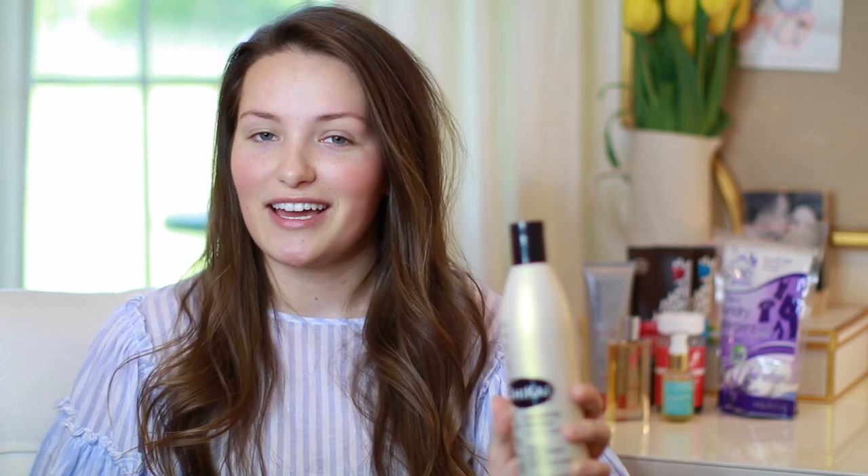Moving on with the hair care topic, I want to talk about my shampoo and conditioner at the moment. I'm using the Shakai Henna Gold Highlighting Shampoo — this stuff is amazing. It gives me a lot of body compared to my old shampoo. It just stays more than it used to, and it's supposed to bring out your natural highlights. I've noticed my hair looking more vibrant and alive, and I think this is to blame for that. I really like the shampoo — I'll link it in the description below.